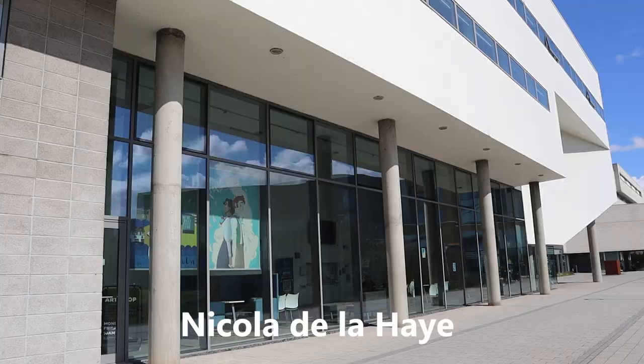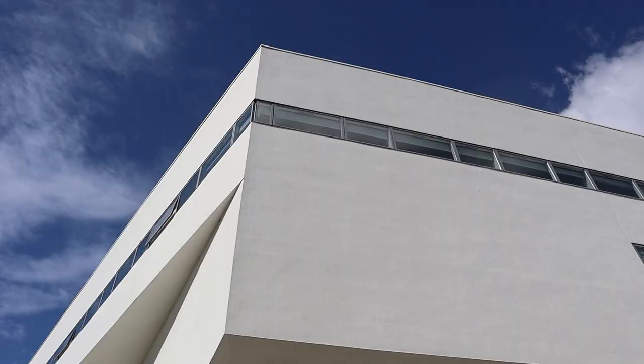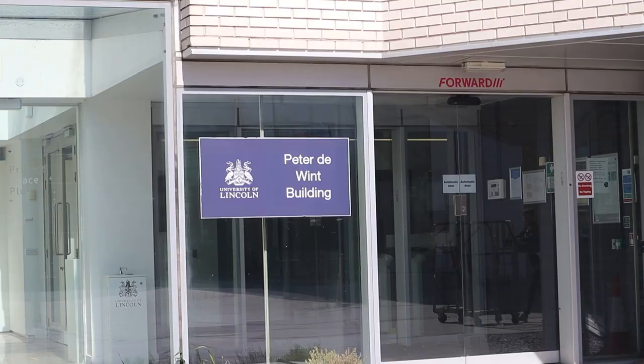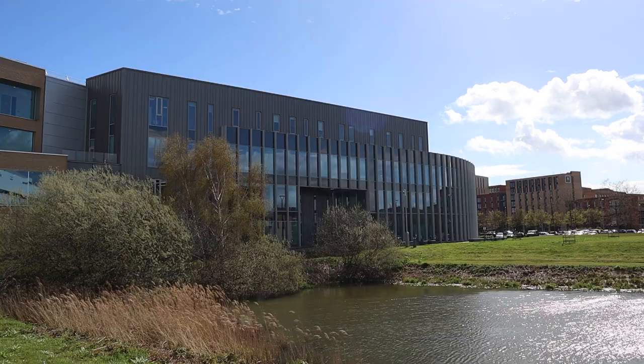Over here to the left, we have the Nicola de la Haye Building — this is for College of Arts students. Everything related to fashion, photography and architecture is taught here, and they also have studios. Attached to the Nicola de la Haye Building is the Peter D. Wint, which is for creative and graphic designing related courses.